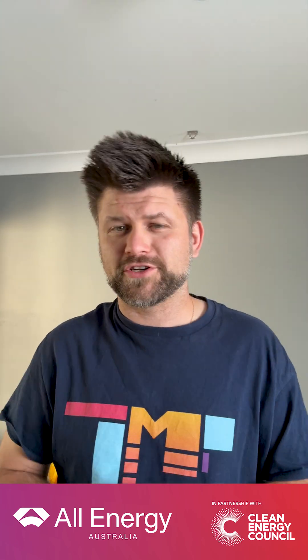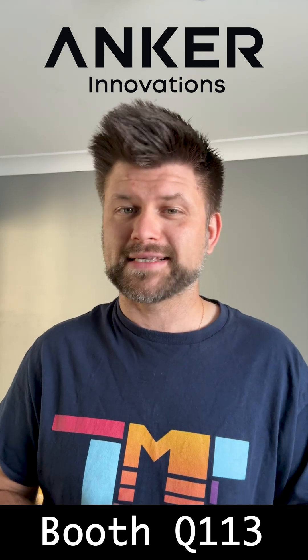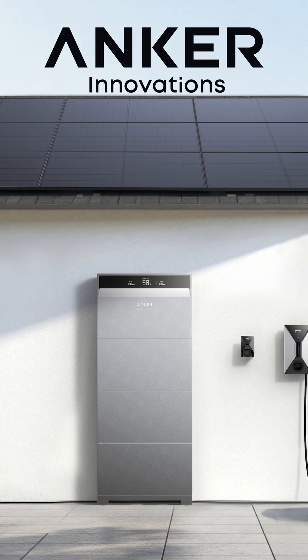The countdown is on for the All Energy Australia event in Melbourne and the industry is buzzing this year and I'm really curious to see what's coming next. I'll be spending some time at the Anker Solex booth so if you're around swing by and say hi. They've got the Solex X1 home battery system and I want to see how it stacks up for Aussie homes.